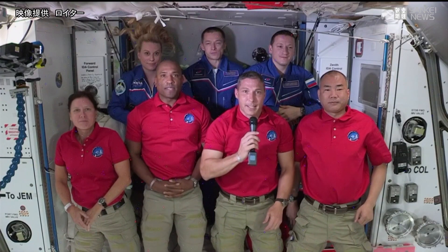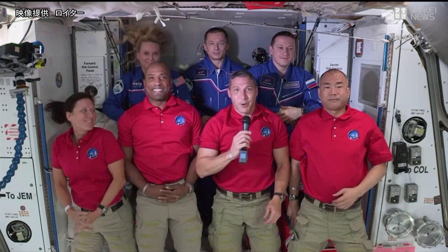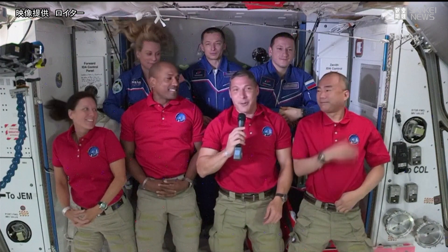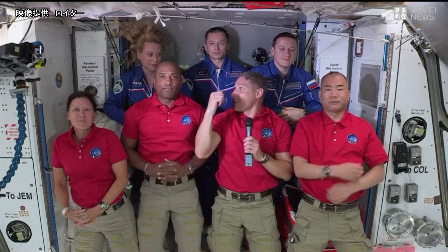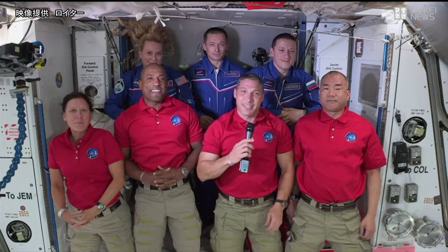It's been an incredible journey. It's really amazing that this marks the start of operational crew rotation missions to the International Space Station from the Florida coast. It was an amazing ride — I can't tell you how excited we were when that rocket lifted off the pad. The last 27 hours have gone really smooth, and we are so excited to be here. We are humbled and excited to be part of this great expedition crew, and we're looking forward to the next six months.